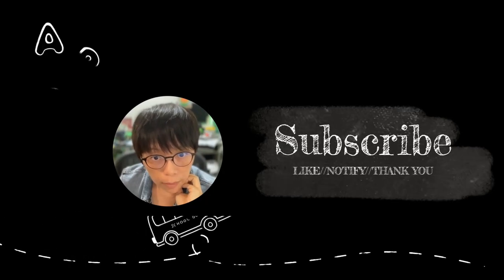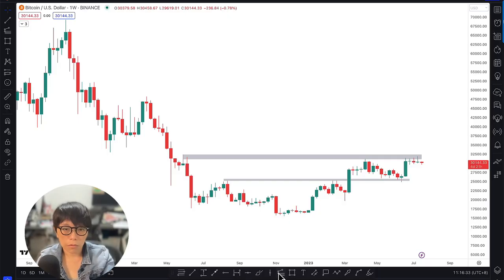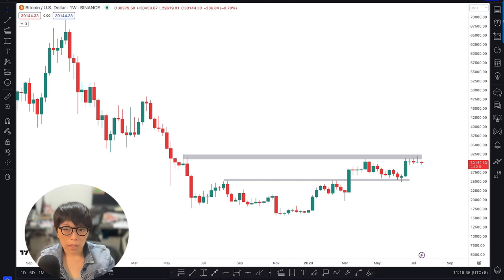Have you clicked the subscribe button, and how about a like? Let's move on to the technical aspects of Bitcoin.